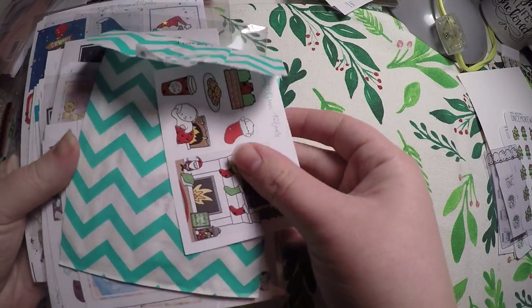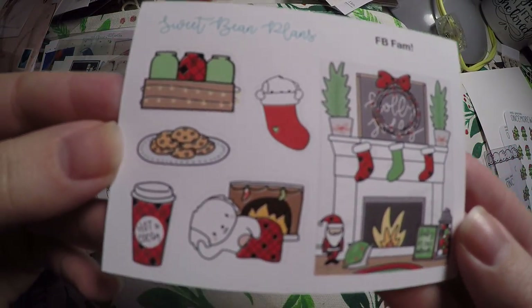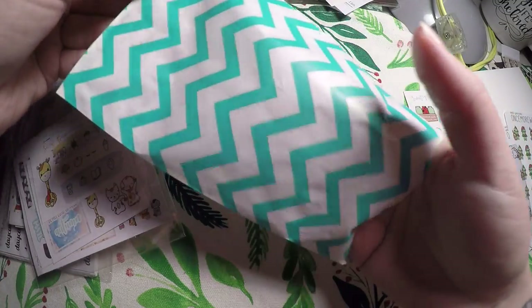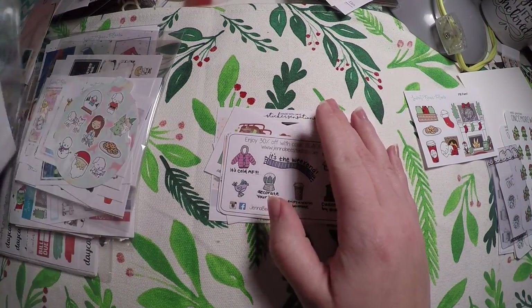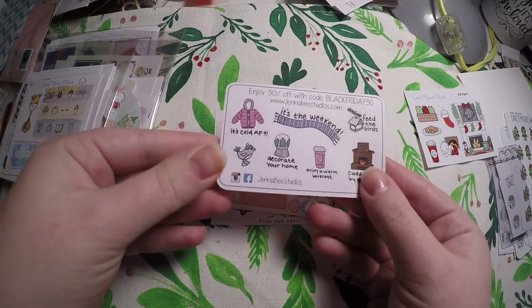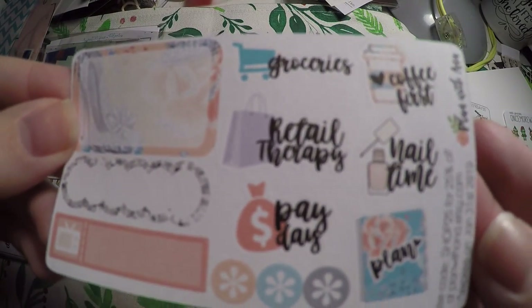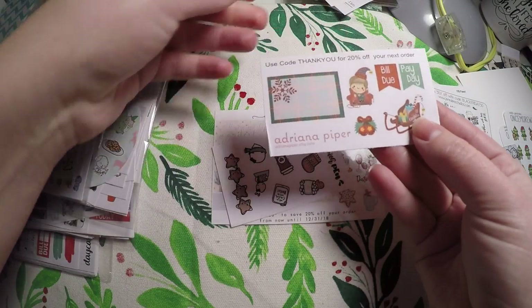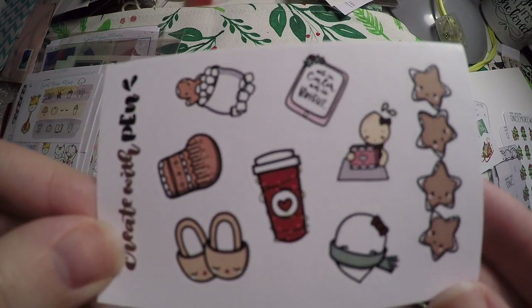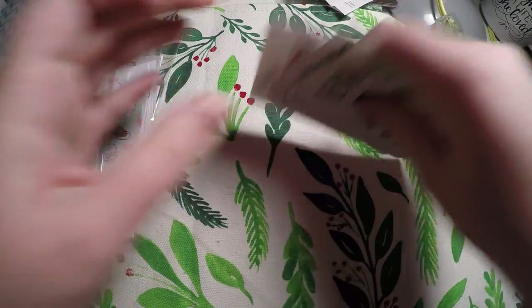Then I got this huge order in from Sweet Bean Plans — I think I actually had her combine two orders. Here is the little Christmas sampler, and this is actually a full box. I hoard my samplers, and I finally got her to release some sampler bags — we'll go through those in just a moment. But first, it looks like I got a little bag of samplers from other shops: Jenna B. Studios, Plan With Ava, Adriana Piper, Create With Pen — I love this shop — and then Sticker Sensations. That's a very good sized freebie. So there are some little shops you all can check out.